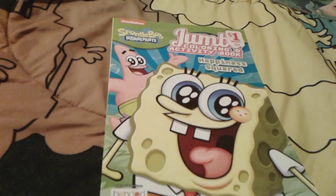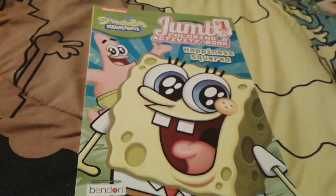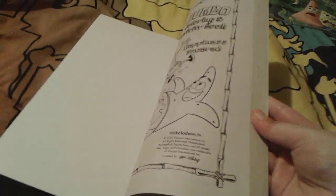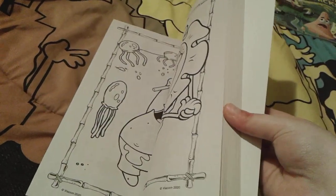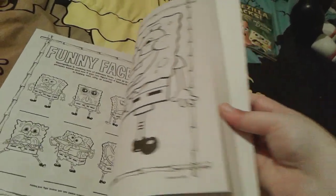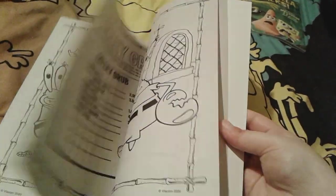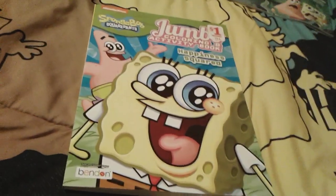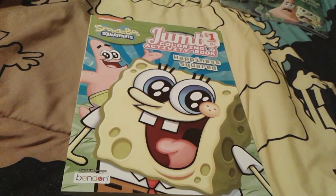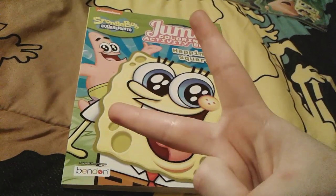Yeah, that's pretty much all for this really cute Spongebob jumbo coloring and activity book — I actually really super love this book. I have a lot of favorite pictures in here. I really love the one of little Spongebob's kind of nervous face, and the one of little Spongebob sucking on his thumb before going to bed — that is adorable. The little Sailor Spongebob picture too. Anyway, I hope you guys enjoyed this video, so goodbye everybody, have a great day, and peace out!